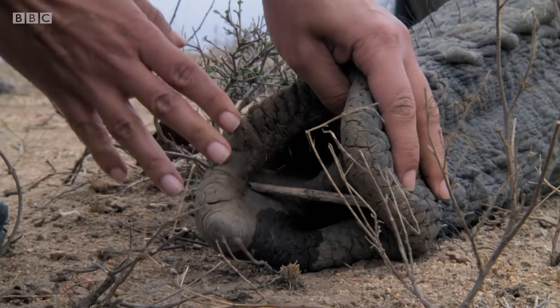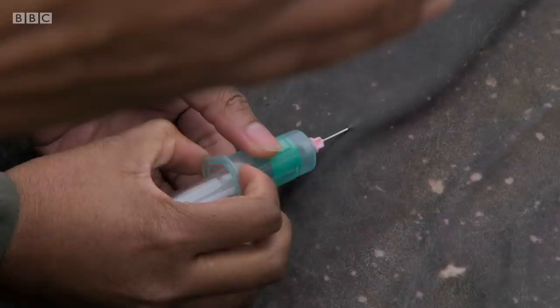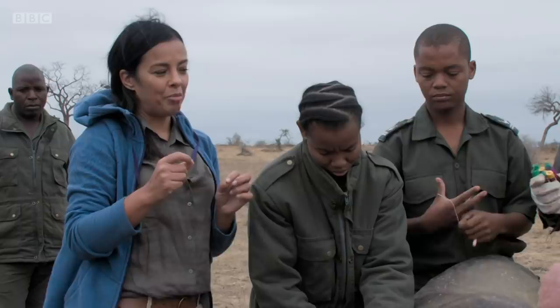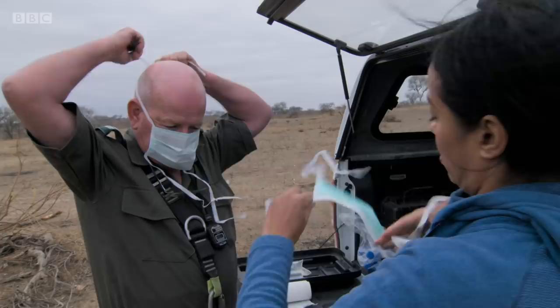With the elephant now breathing steadily through its trunk, Peter and the team can begin the task of screening for TB. The first step is to draw a blood sample. Blood shows you that he was exposed to TB and became infected with it — his immune system has seen the disease. But it doesn't mean that he has active TB now. A blood test will reveal if this animal has been exposed to TB in the past, but a different test is needed to discover if he is infected with the active form of the disease and therefore contagious.